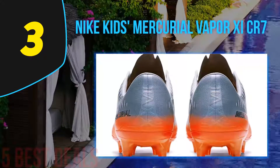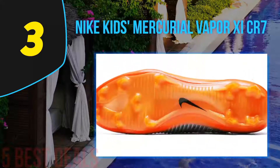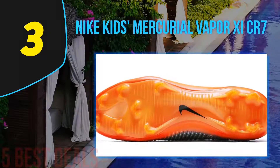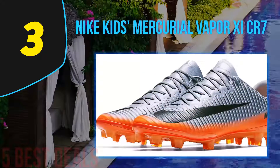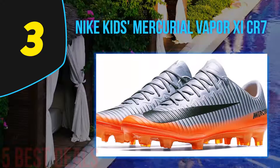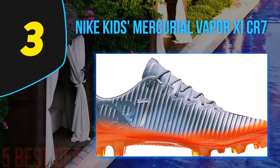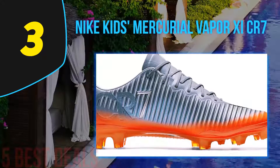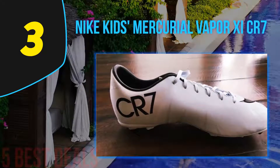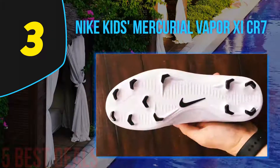At number three is the Nike Kids' Mercurial Vapor IX CR7, another great offering from Nike. Much like the Nike Hypervenom Phantom II, it will lift your performance on the pitch to new levels. Constructed using innovative technology that makes them perfect for all types of conditions, Cristiano Ronaldo lends his name to this shoe, testifying to the cleats' ability to allow for tight turns, cuts, and explosive takeoffs. The uppers are engineered to deliver excellent support and formidable control over the ball.